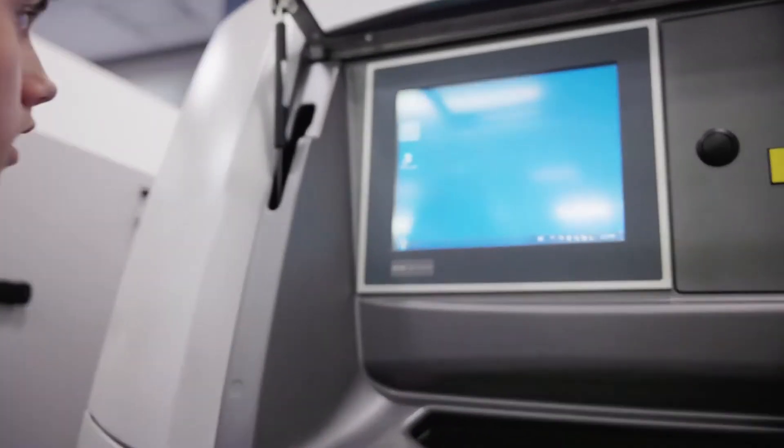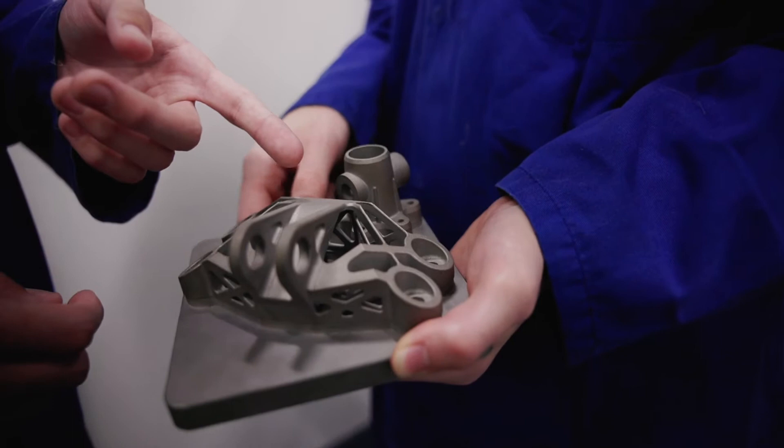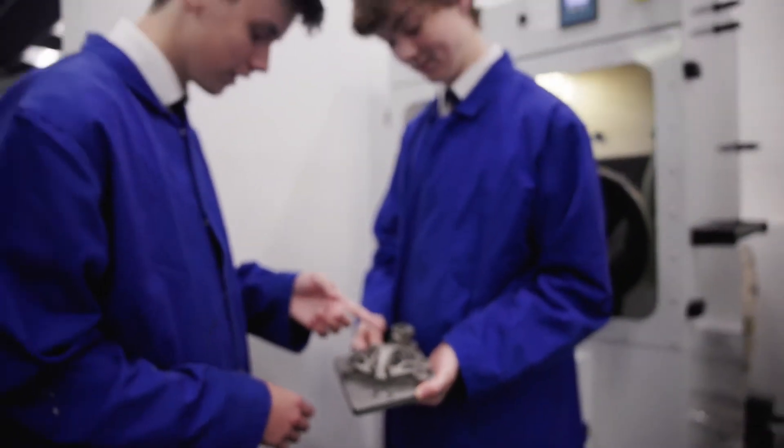Take our metal 3D printer. We are the only school in the world to have this technology in-house, and one of a handful of educational establishments in the UK who do.